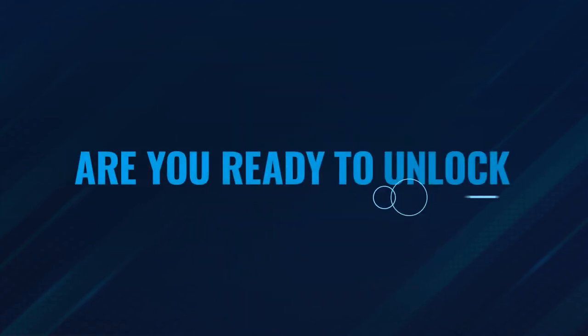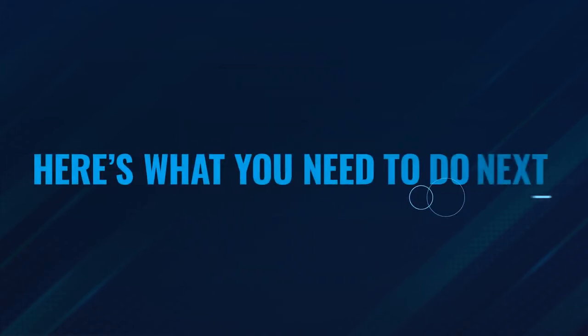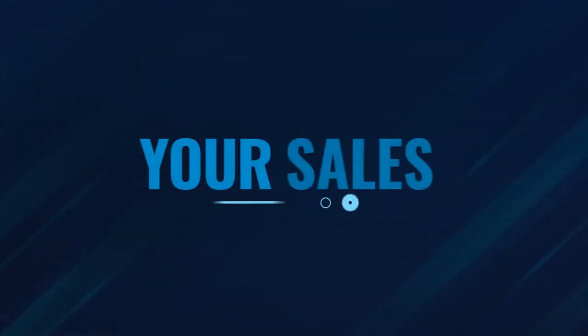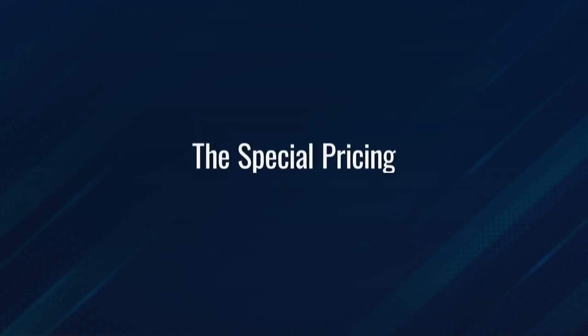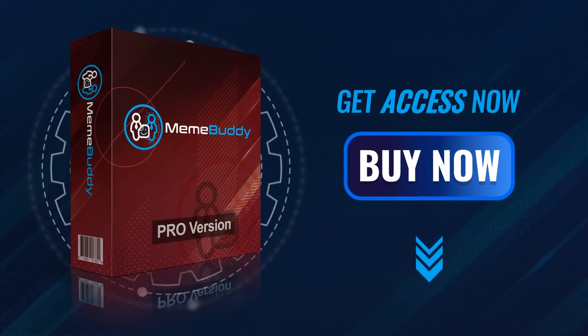So, are you ready to unlock the power of your MemeBuddy investment today? Click the button below to add MemeBuddy Pro to your order. You'll not only be able to create highly engaging traffic-getting memes fast, but you'll also have everything you need to boost your sales over the competition more than they could ever hope for. Don't delay on this offer — it's only available for a limited time and the special pricing could be removed very soon. Go ahead and get access now. You won't be disappointed.